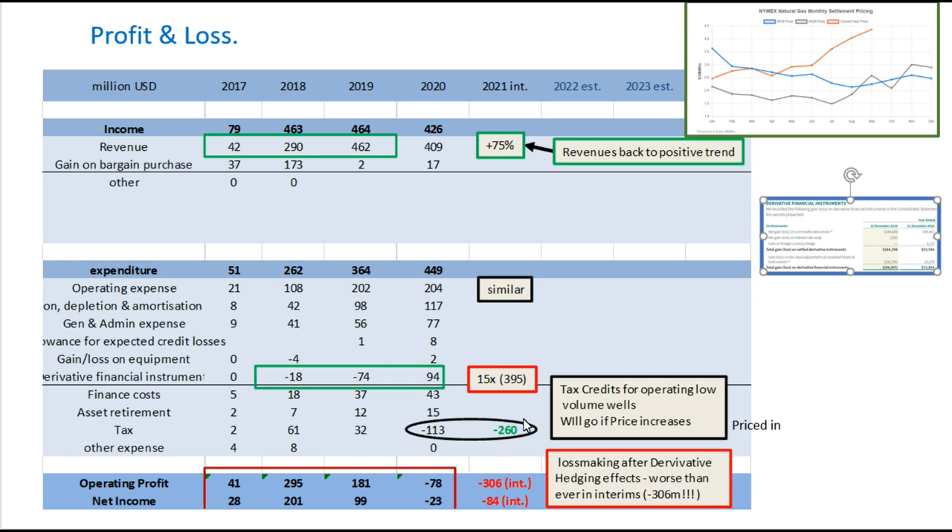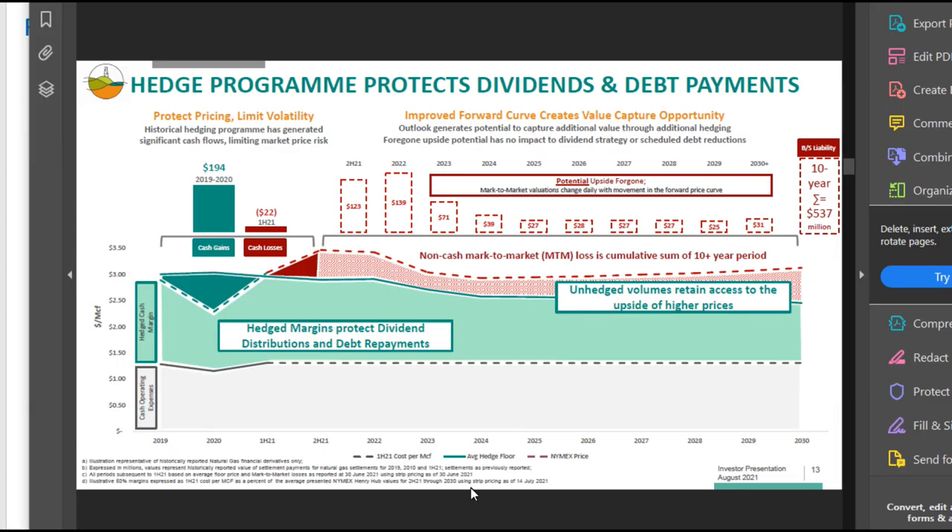However, when I went on their investment call, they explained that because of the way they do their accounts and their hedging, the actual operating profit and net income doesn't really matter. It's more a case of worrying about what's the long-term increase in assets and cash flow.